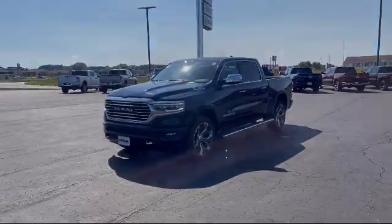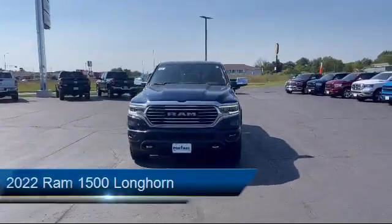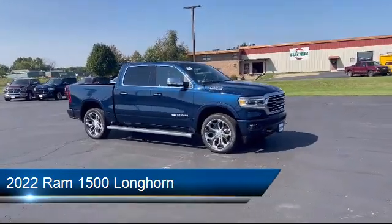Welcome to Portage Ford, your premier destination for purchasing a vehicle. Here's a look at another one of our great vehicles in inventory. It comes equipped with smart device integration, navigation, and seat memory.